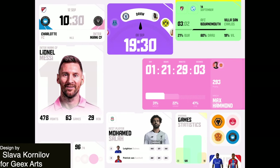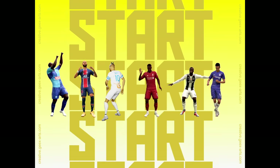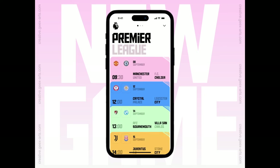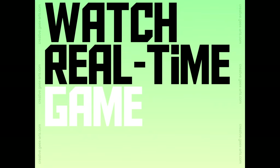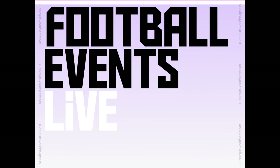Next up, we have this football app. What's really nice about this is it feels very intuitive and it's visually appealing with the animations. The player transitions are very fluid and everything feels quite dynamic. There are these smooth animations in here as well which really enhance the user experience and give you a sense of real-time interaction with the football events.